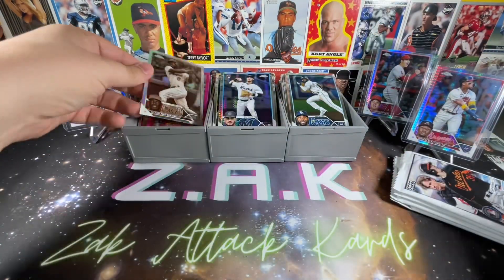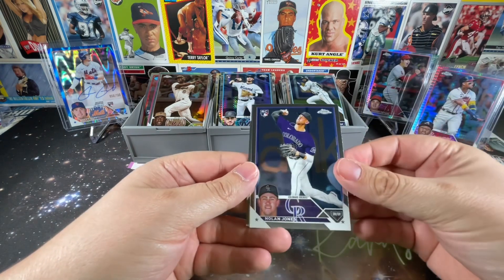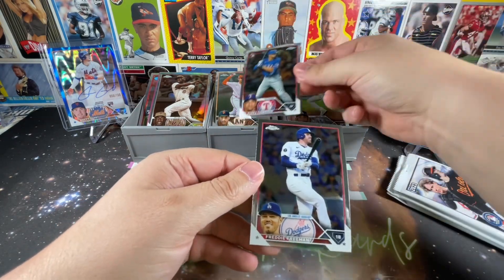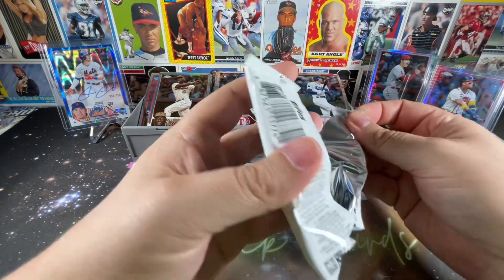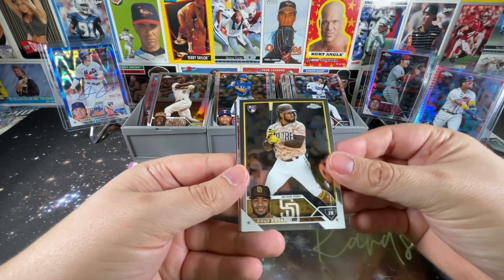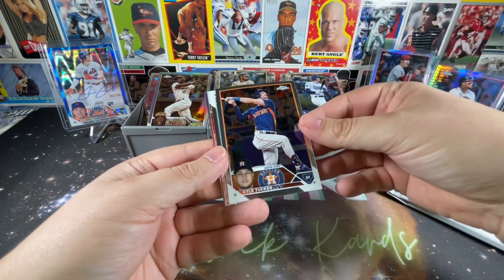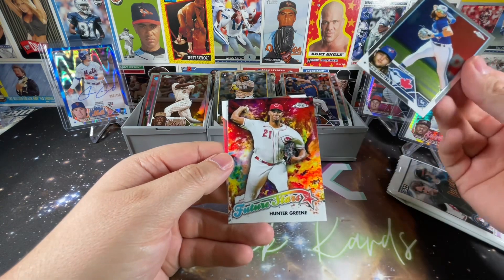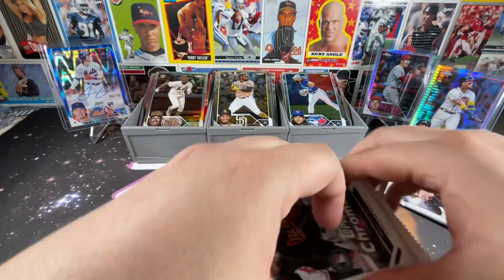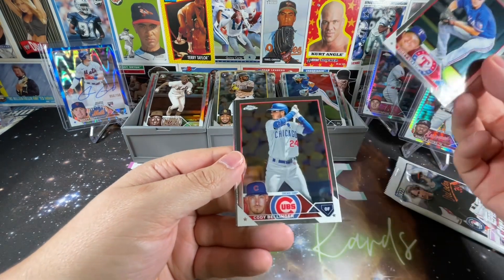Starling Marte on the sepia. Nothing too eventful so far. Nolan Jones, David Villar, Bubba Thompson, and Freddie Freeman — I believe he came in third in the National League MVP voting behind his teammate Mookie Betts and of course the winner Acuna. Amed Rosario, Kyle Tucker. Beau Bichette. Hunter Greene future stars and Mark Vientos — that's a nice sepia, had a pretty good season for the Mets.